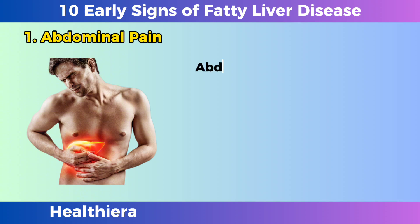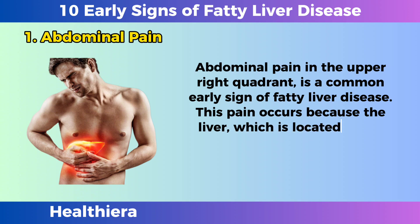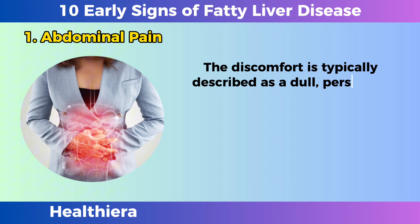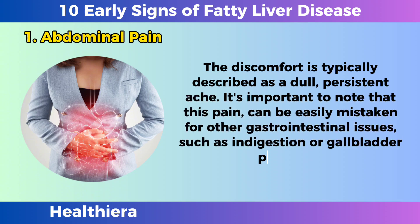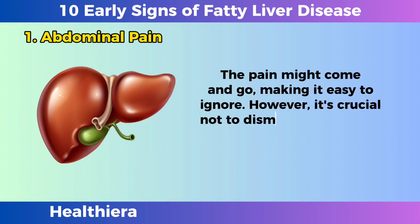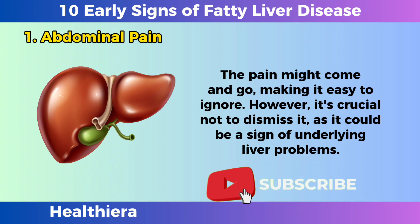Abdominal pain. Abdominal pain in the upper right quadrant is a common early sign of fatty liver disease. This pain occurs because the liver, which is located in the upper right part of the abdomen, swells due to the accumulation of fat. The discomfort is typically described as a dull, persistent ache. It's important to note that this pain can be easily mistaken for other gastrointestinal issues, such as indigestion or gallbladder problems. The pain might come and go, making it easy to ignore. However, it's crucial not to dismiss it, as it could be a sign of underlying liver problems.